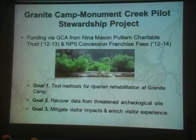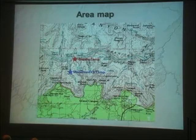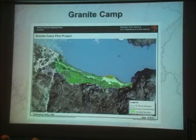Granite Camp is at River Mile 94, downstream of Phantom Ranch. Just upstream in Monument Creek is Monument Creek Camp. You can access this via the river or hike down from the rim — about a 10-mile hike. The camp itself is relatively small, only about an acre in size, with an upstream end and a downstream end moving into Granite Rapids. Boats are usually docked there.